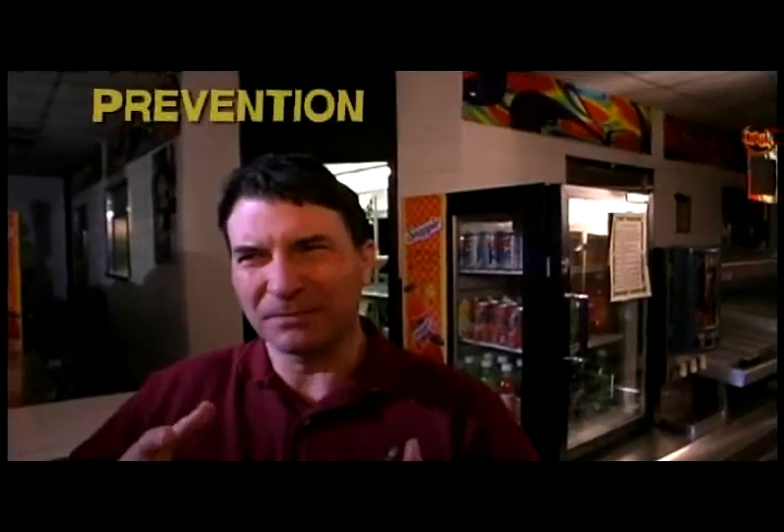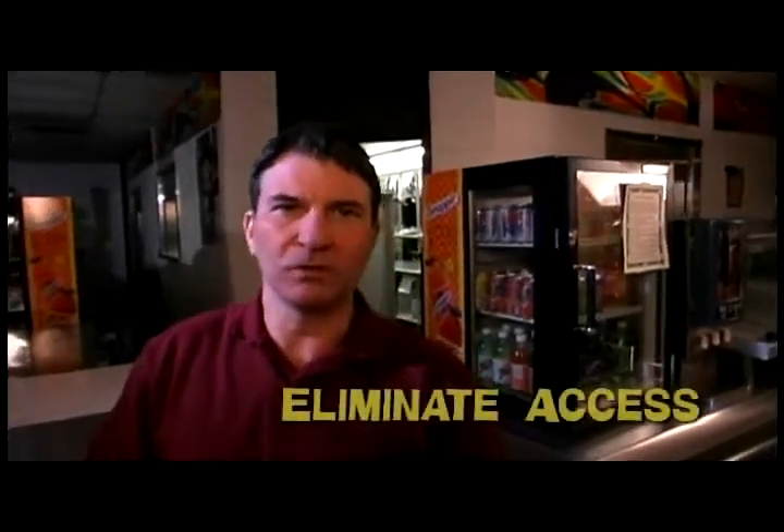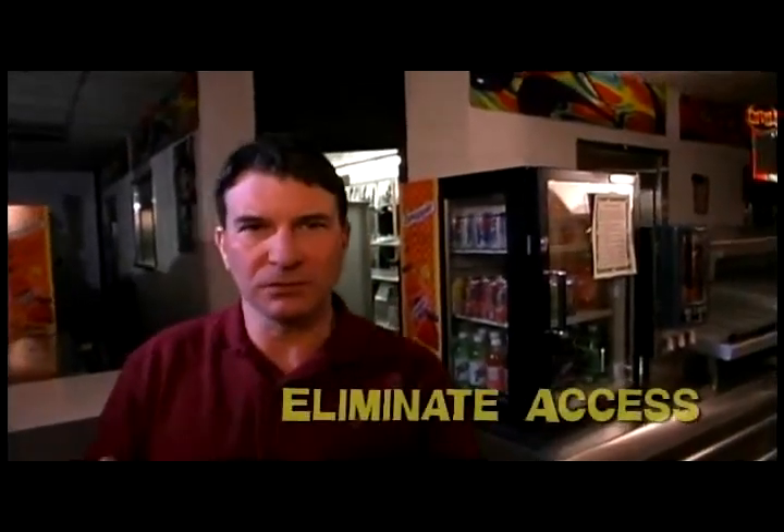Prevention of pests in a school environment really has three aspects to it. One is just keeping them outside — making sure the doors are closed, there are screens on the windows, and there are tight seals on the doors and windows. You've got to keep the building sealed up, and make sure that if you've got cracks in the walls, you caulk them, or if there are gaps under your doors, you put door sweeps on. Do whatever it takes to seal your building up and keep the pests out.